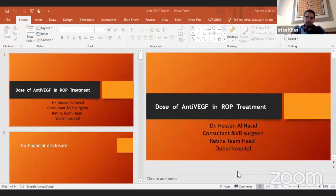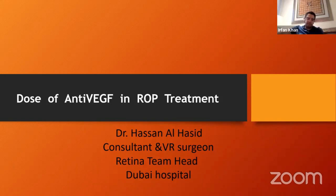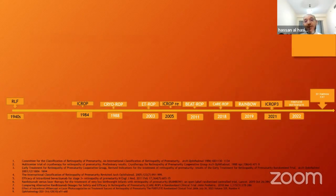Let me begin my lecture. I'm Hassan, VR consultant and surgeon from Dubai Hospital, responsible for the ROP service in the DHA. There is no non-financial disclosure.